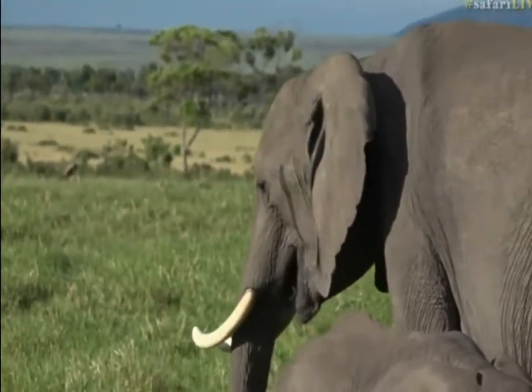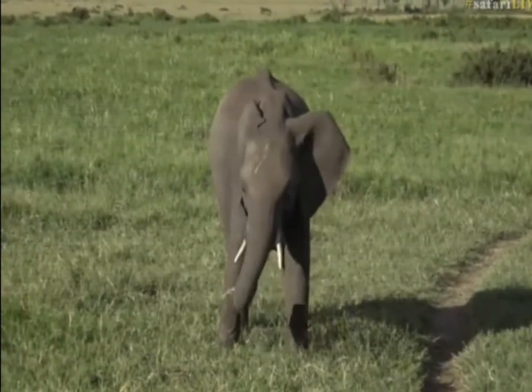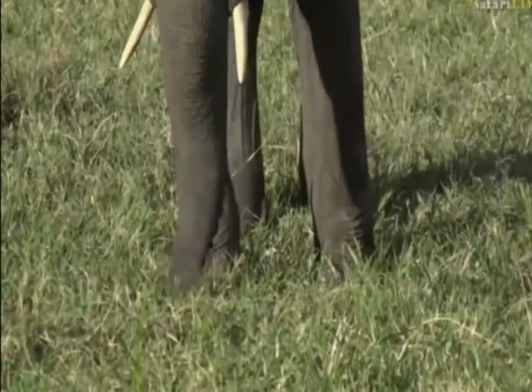Oh, shaking its head — look at this little guy here, right next to the little road, having a good old time.